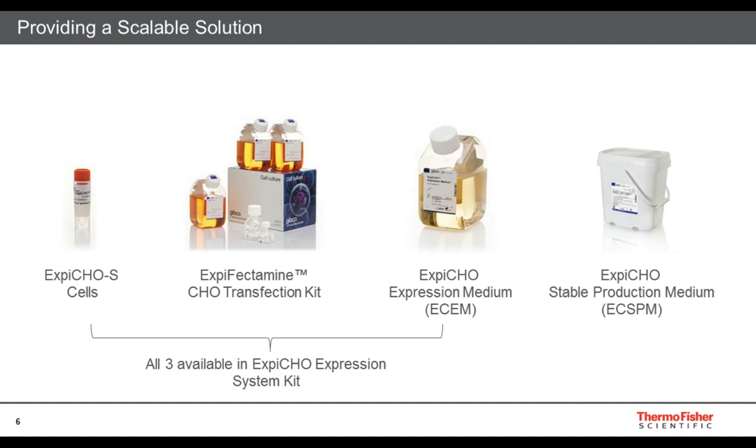These first three components are also used for your stable clone development. You can transition into our recently launched commercial scale-up medium at any point post-transfection, which is the stable production medium. This is integrated into the XB-CHO family of products. The XB-CHO stable production medium is available in liquid, as well as AGT — our advanced granulation technology powder — which is a dry granulated material great for shipping and storage needs. From this point forward, I will be referring to XB-CHO expression medium as expression medium, and XB-CHO stable production medium as stable production medium.